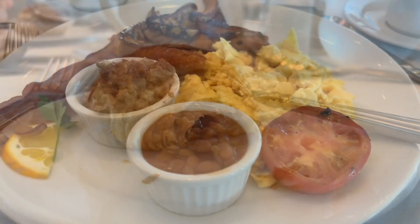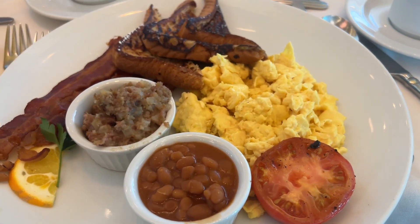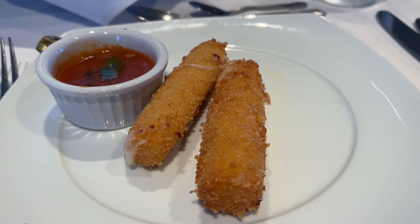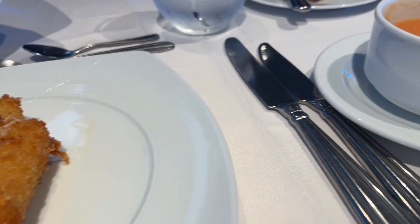The chocolate danish was soft and flaky, and then this is their breakfast plate — you can order whatever you like. And then here we move into lunch for the second day.